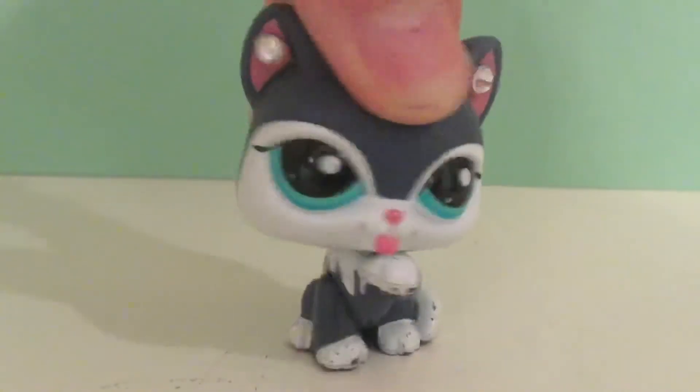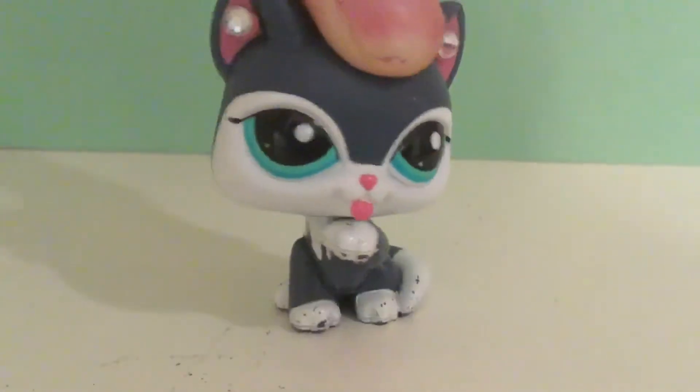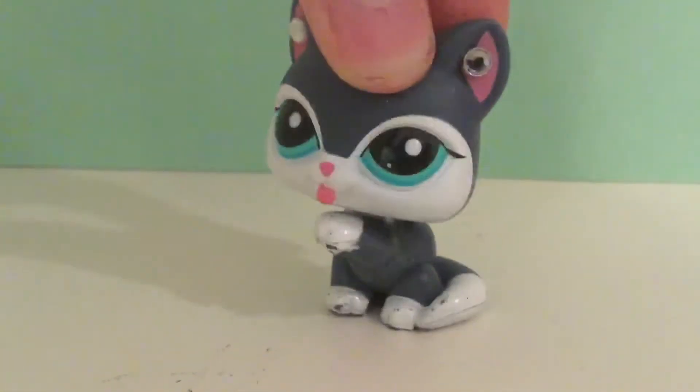Hey guys, ObviousKittyKens here. I'm just gonna make a quick little video because I got a new package. I'm really excited about this so let's just get into it.